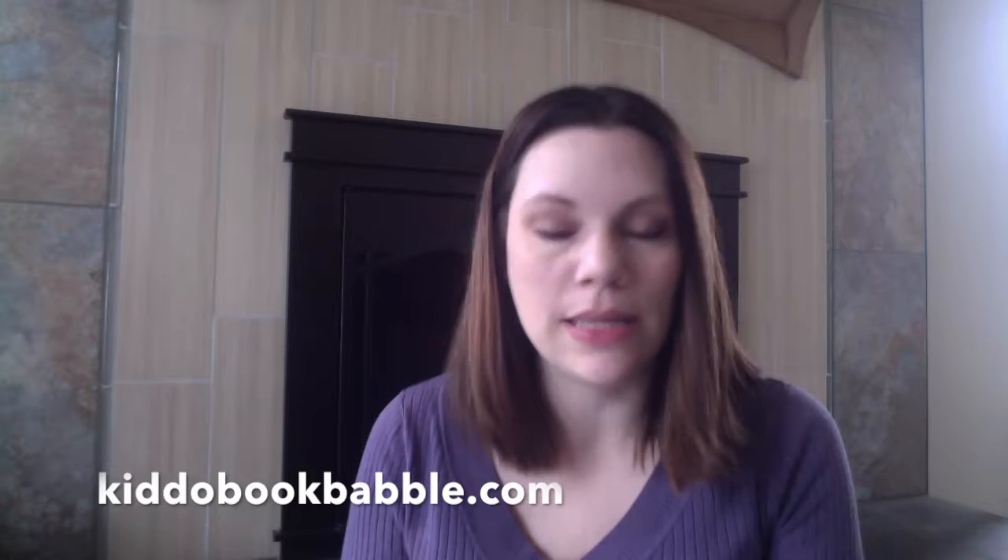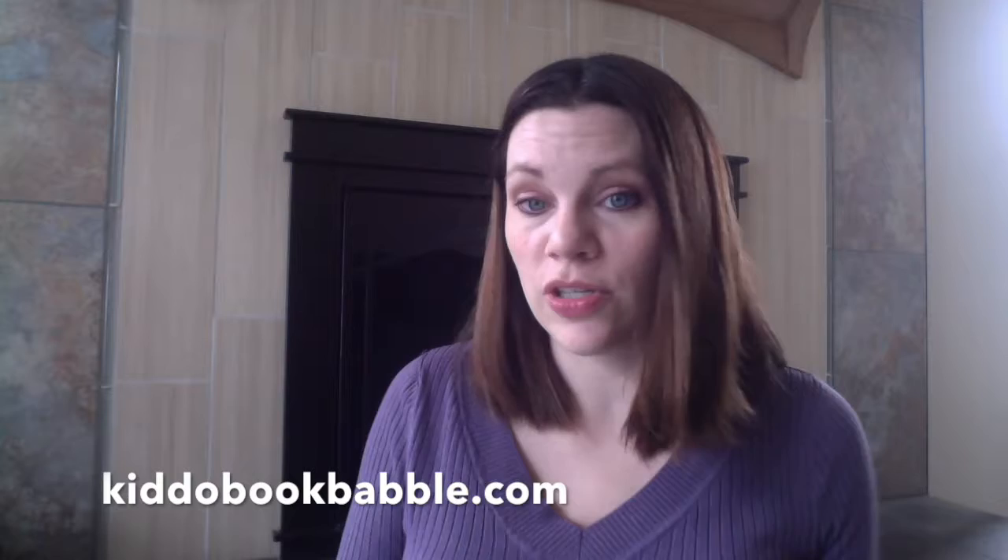Those are the books I was going to talk about today. Check in again soon. Please visit the website — it's kiddobookbabble.com. You can ask me questions, send me an email, let me know your favorite books. If you have any wonderful illustrated books with no words that you want to suggest, please let me know. I think it's actually really hard to find these. We will see you soon. Thanks, guys.